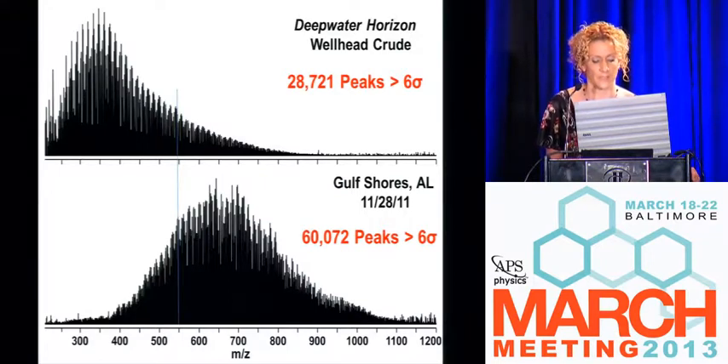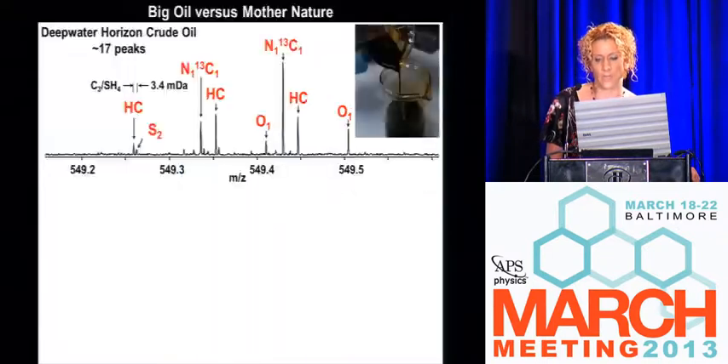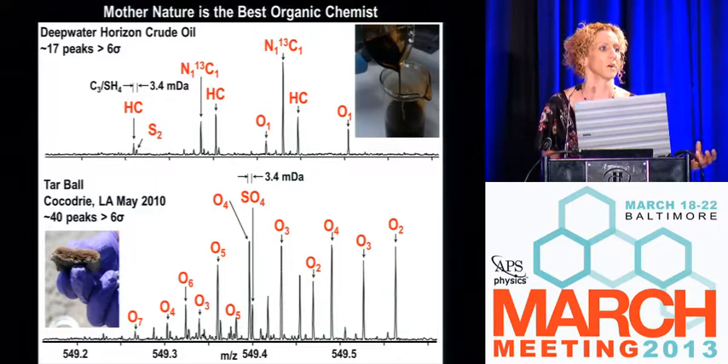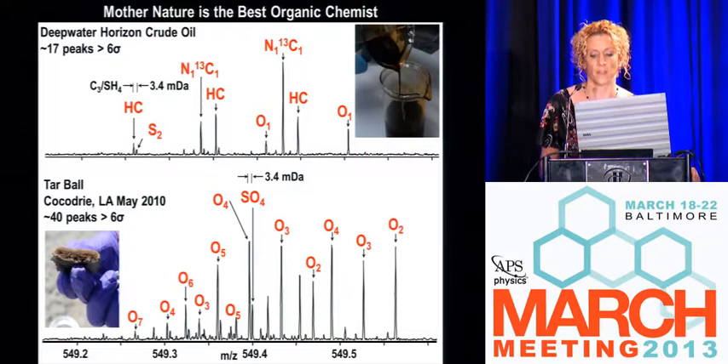To quickly highlight: with Deepwater Horizon pre-spill crude oil, if you understand the molecular fingerprint before environmental exposure and compare it to what washed ashore, you've lost all of the light compounds. Everything left is very heavy, highly polar, compositionally complex. Zooming in at one nominal mass unit — around 549 — the Deepwater Horizon crude oil flows, it's very light, and you've got 17 peaks per one Dalton window. Compare that to a tar ball: nearly every peak within that same window has multi-oxygen atoms present. This increased oxygen means these compounds are now more water soluble and can get into the ecosystem.